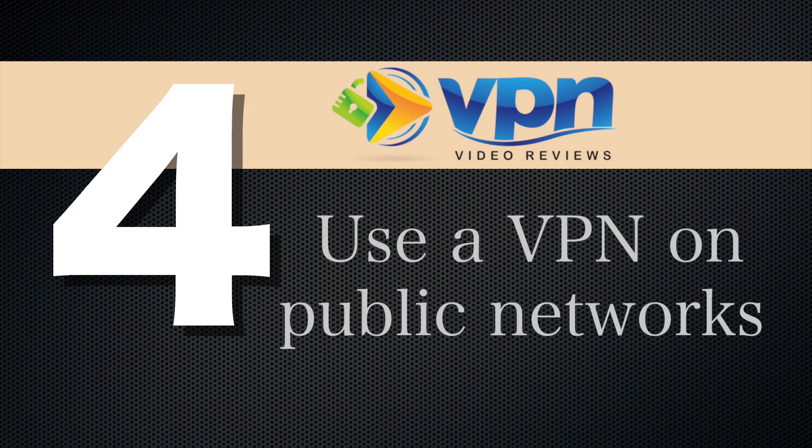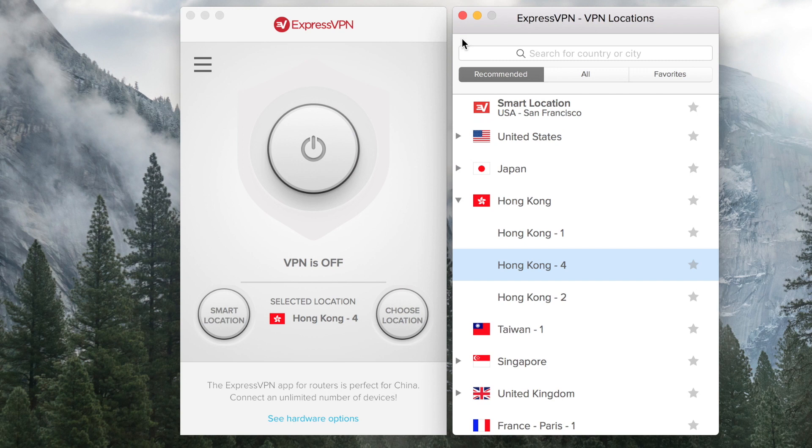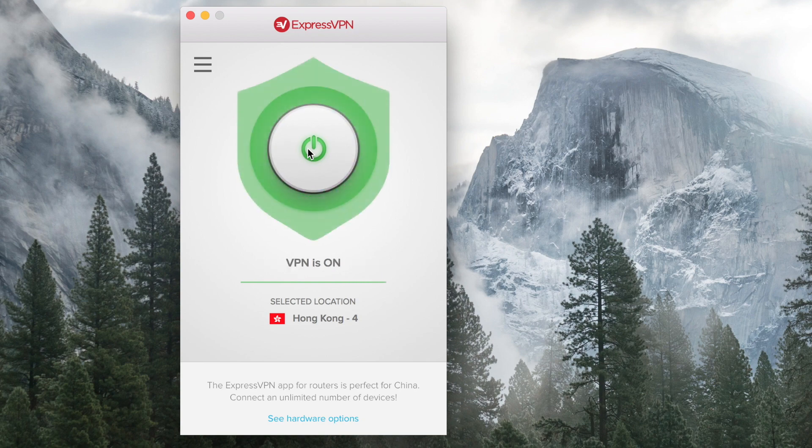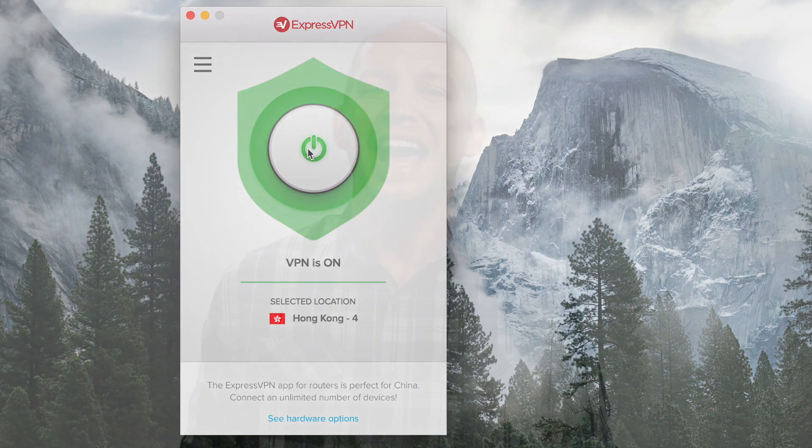Number four, use a VPN on all public networks that you get on. I don't care if you're at an airport, at a coffee shop, or even at your friend's house. You need to be getting on a VPN because it secures your internet traffic when you're on an open network. It's way too easy for people to infiltrate networks, to spoof or create a fake network that says 'free airport Wi-Fi' that you get on, allowing them to see everything that you're doing. This is a simple, not very expensive option that really secures your internet activity.